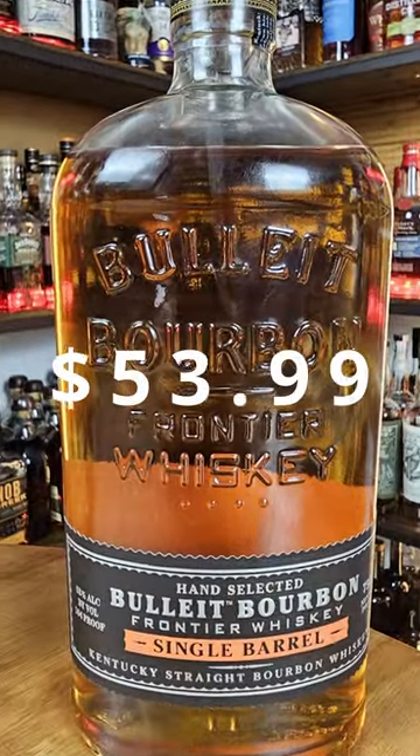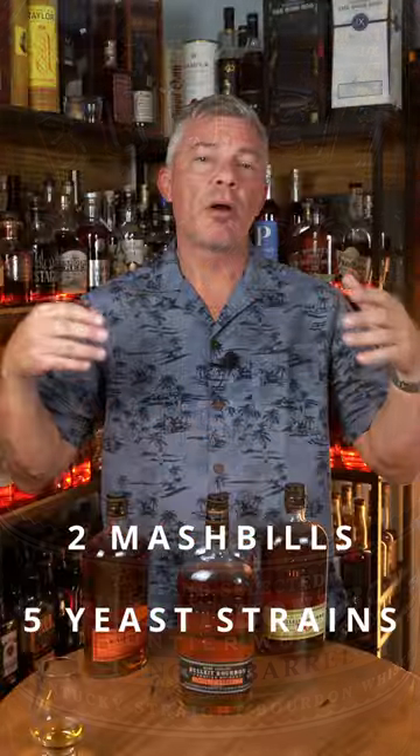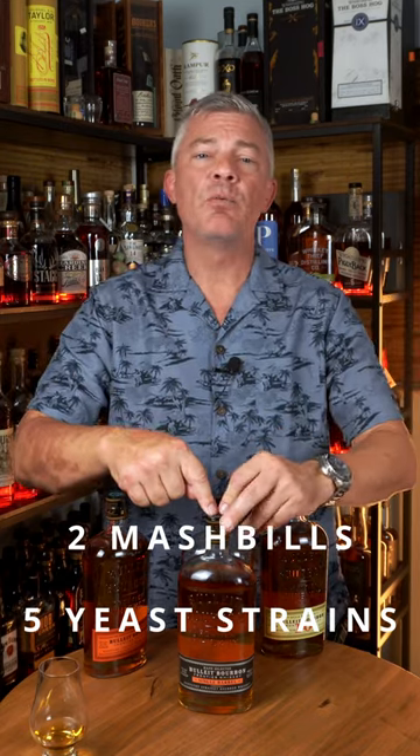My preference is the single barrel. However, there are two mash bills and five yeast strains that are possible, so what I had at the distillery, what is in my bottle, and what's in the bottle that you're going to buy are probably different. Having said that, I think you should go buy the Bullet Bourbon single barrel.